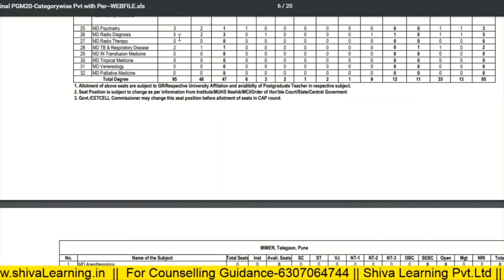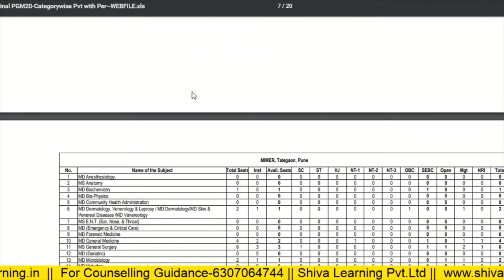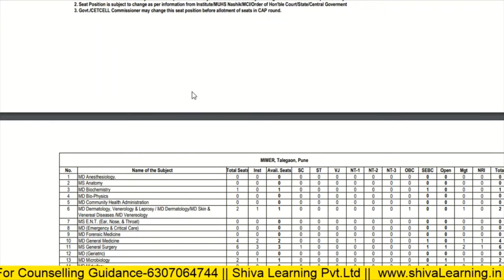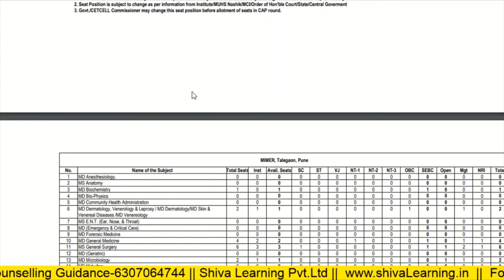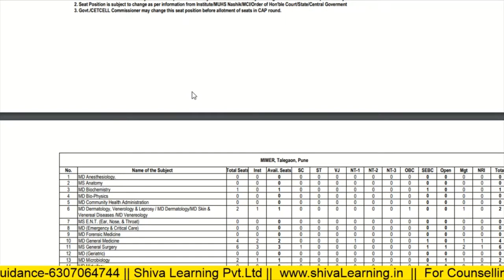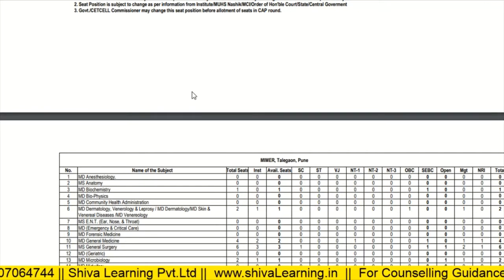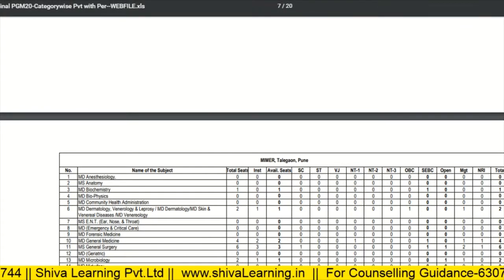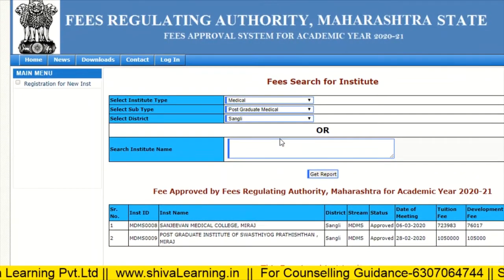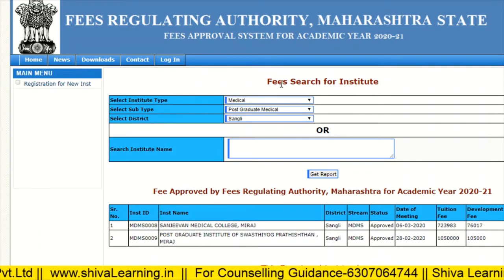MD Radio Diagnostics has five seats. So according to this, you can do your choice filling. First go through the seat matrix, check what your category is — whether General, SC/ST, VJ, T1, T2, T3, or OBC — and check what are the chances that you will get a seat. For the fee structure, you can check from ssamiti.org as explained. Thank you for watching. Hope this video will help you in your counseling process.